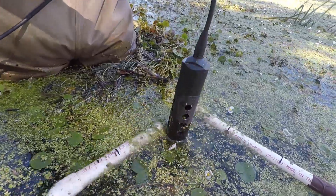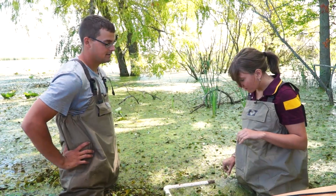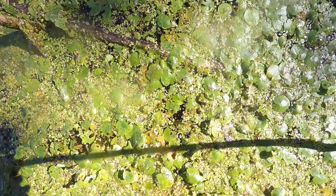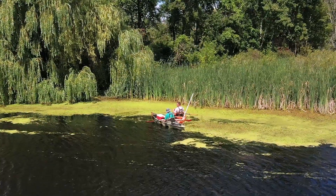We'll take our YSI probe and record some basic water quality parameters. Once we're done with that, we move on to our frog bit specific data collection. The first thing we do is estimate what's called percent cover — that's the percent of the surface of the water that's being covered by frog bit.